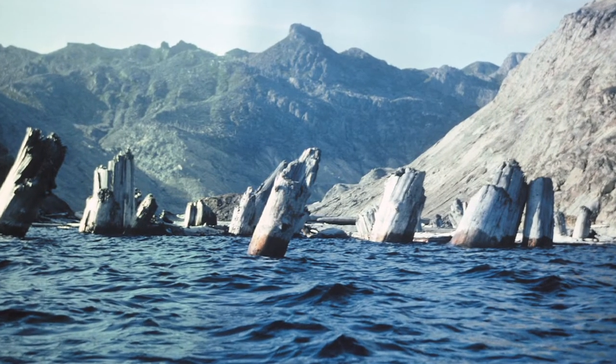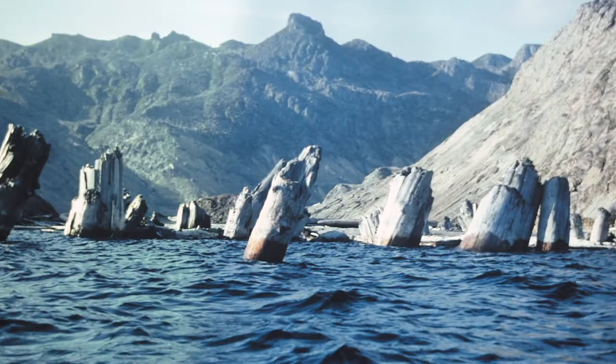These logs that float upright at Spirit Lake are amazing. I had to study these logs.